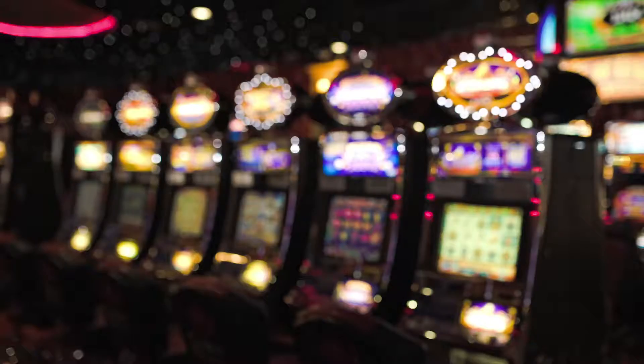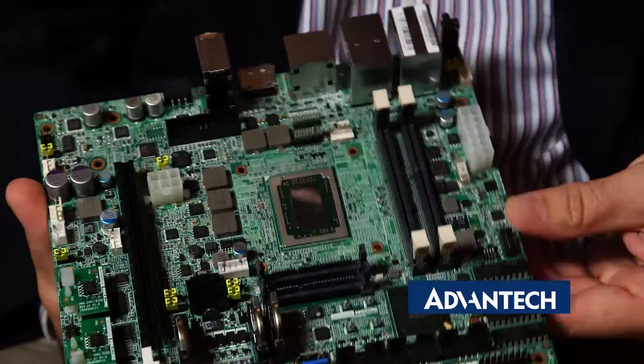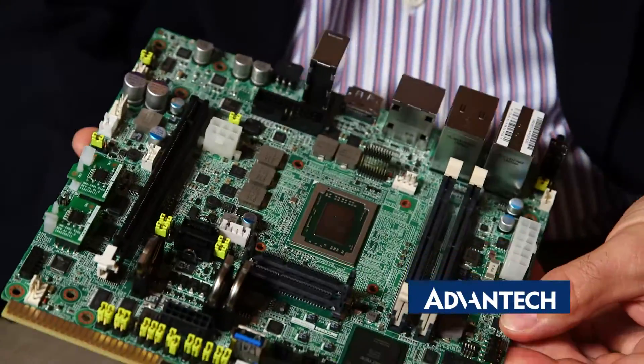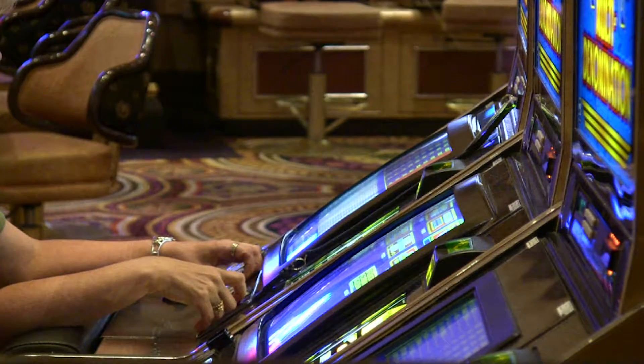The DPXS 440, like all of our DPX range, is designed to provide the slot machine manufacturer with a complete platform. On one board we provide them with all of the security, IO, communication interfaces, as well as graphics, audio, and multimedia that they will need to build a slot machine.